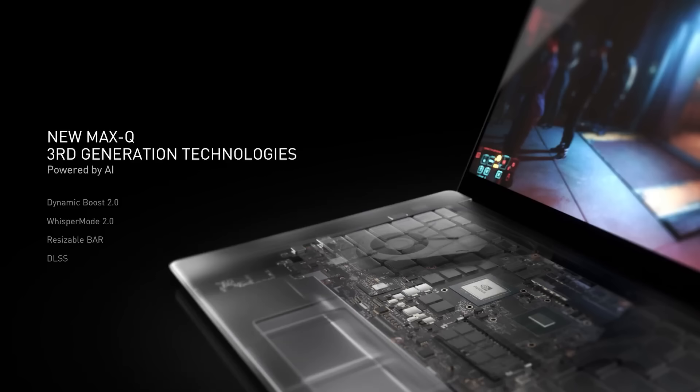Every aspect — the CPU, GPU, software, PCB design, power delivery, and thermals — are optimized for power and performance. Our 3rd generation Max-Q technologies use AI and new system optimizations to make high performance gaming laptops faster and better than ever.